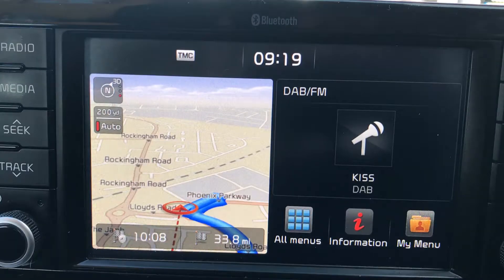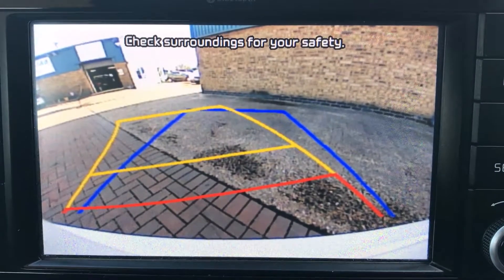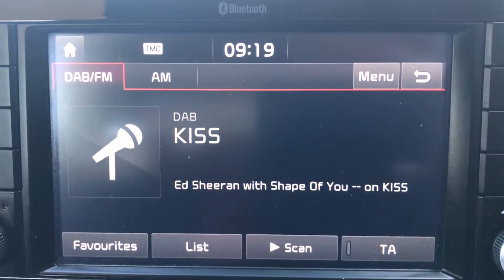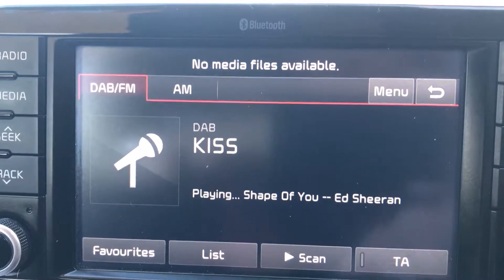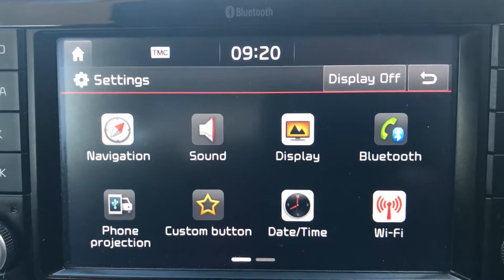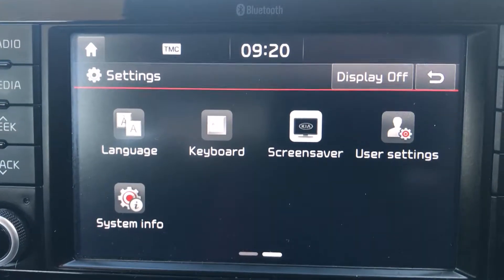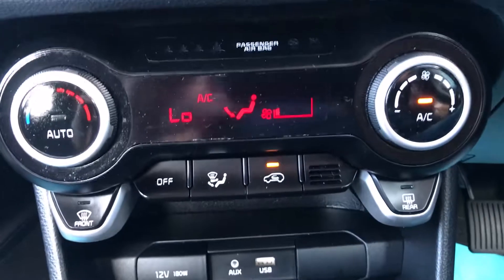There's a split screen for nav and radio — press the map button to get the full display. Putting the vehicle into reverse shows the reversing camera. For audio you've got AM, FM, and DAB. Pressing the media button selects USB or AUX. You can connect to Bluetooth, add a new phone or connect to an existing one. There are different display options, phone settings, a bit of Wi-Fi, Bluetooth options, system info, screen savers, and user settings — a whole bunch of stuff. The air conditioning blows nice and cold.